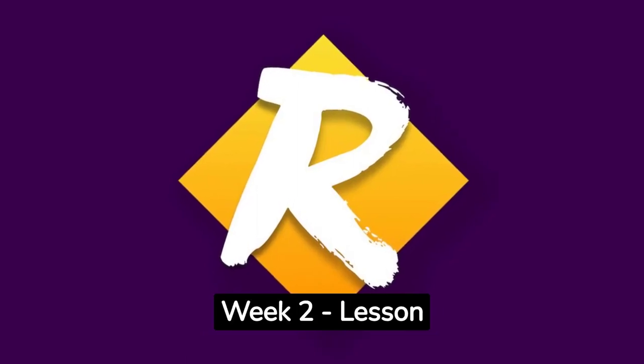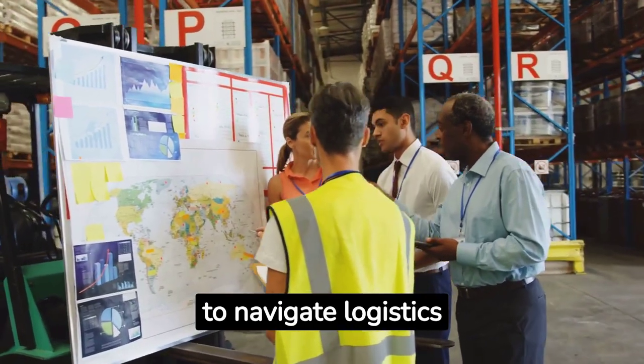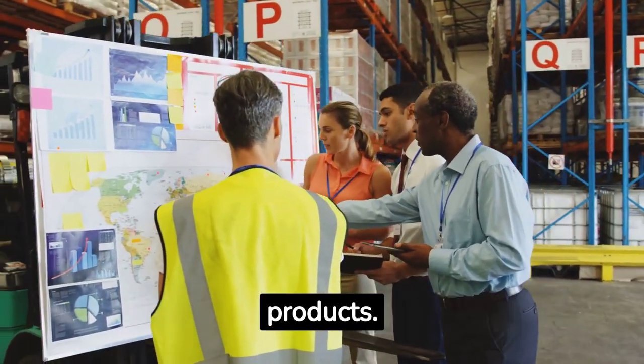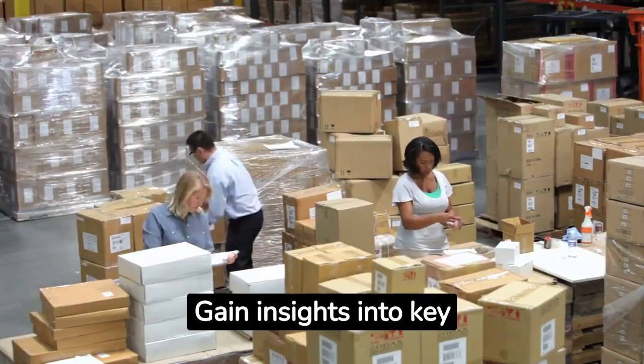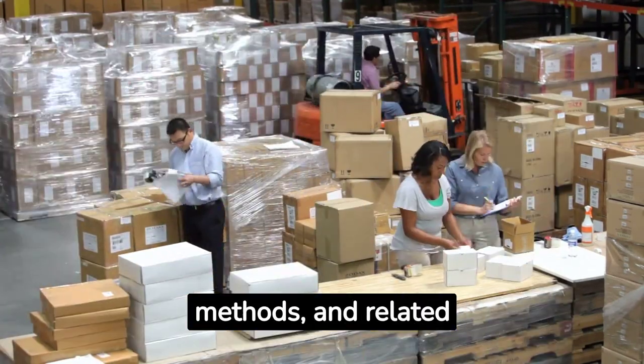Retail Fast Track, Week 2, Lesson 6. In this lesson, we will learn how to navigate logistics and warehousing for your retail products, and gain insights into key logistics aspects such as warehousing, shipping methods, and related terminologies.